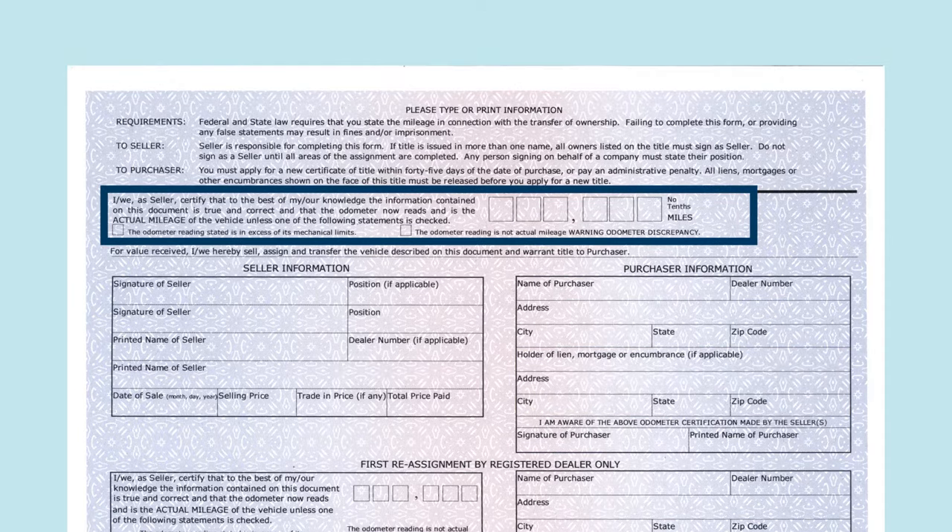The seller is also responsible for completing the federal odometer statement. If the miles for the vehicle are the actual miles, no odometer boxes on the title should be checked.